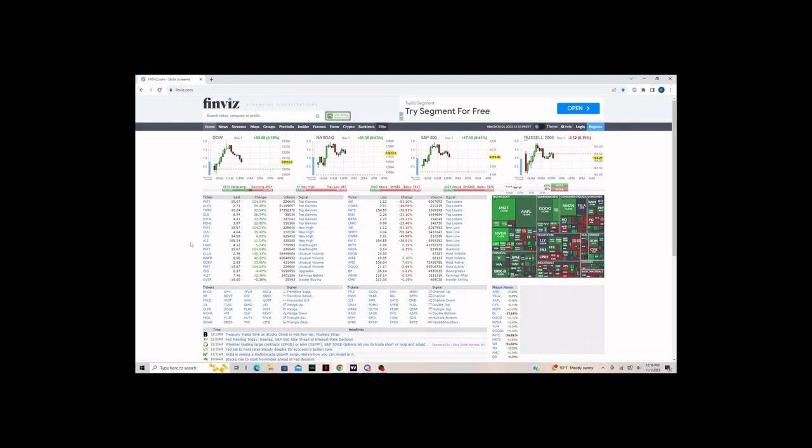Hello everyone and welcome. This is Bahamut from Xtrades and today I'm going to go over a simple stock screener that is going to help us find some quality day trade tickers. We're going to use Finviz and it's going to be a screener that mainly focuses on relative volume. Just a disclaimer: this is not financial advice or investment advice and trading stocks comes with inherent risk.